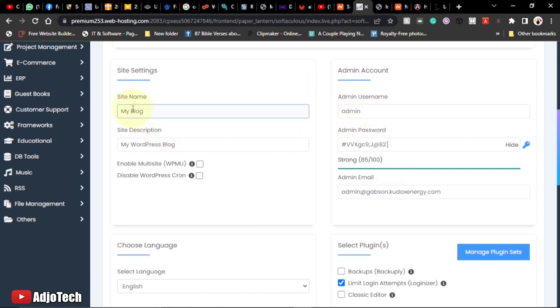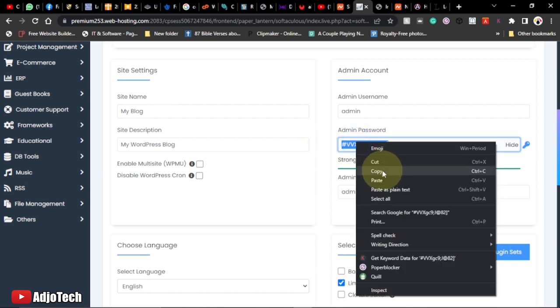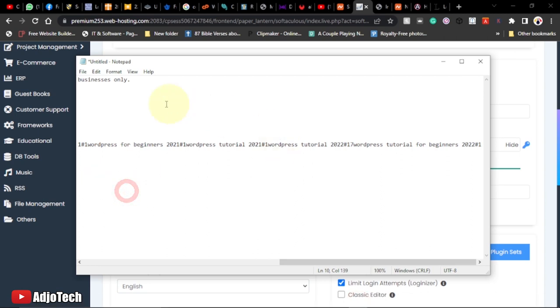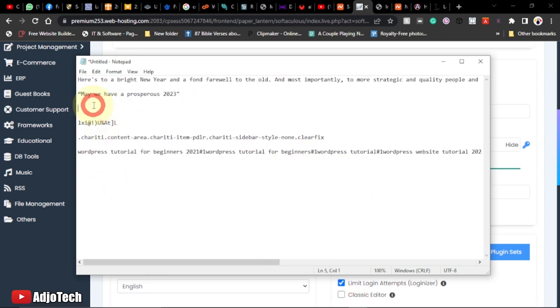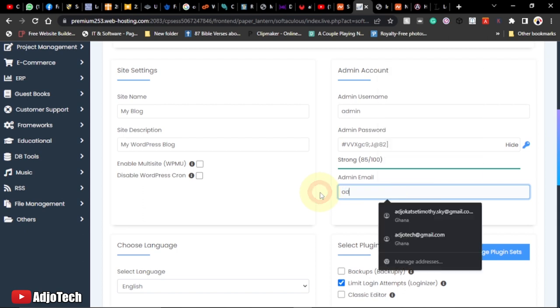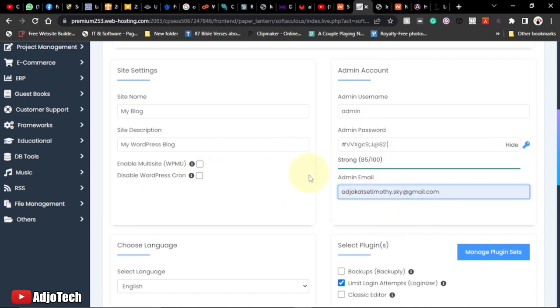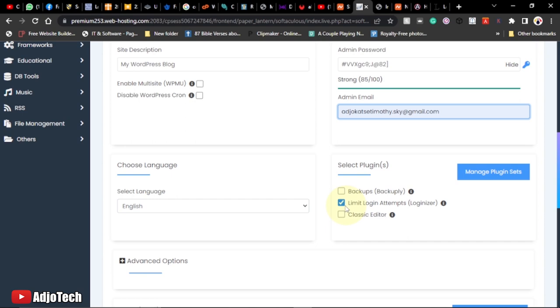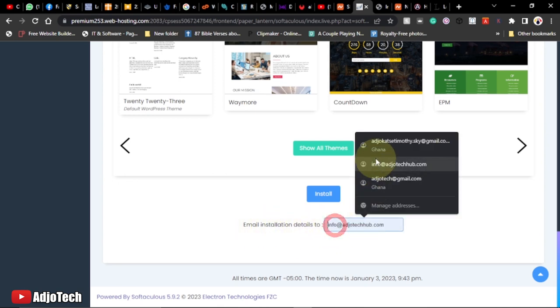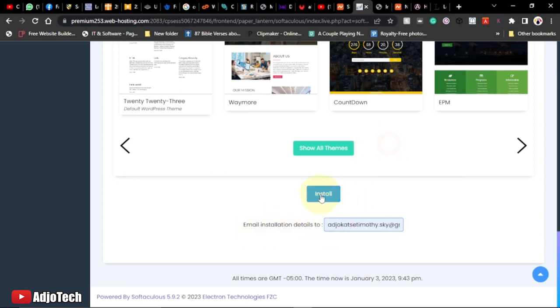You need to provide a username — I'll use 'admin' — and set up a password. Save the password somewhere safe so you can use it to log in. Also provide an admin email address. If you want installation details sent to your email, add your email and then click Install.